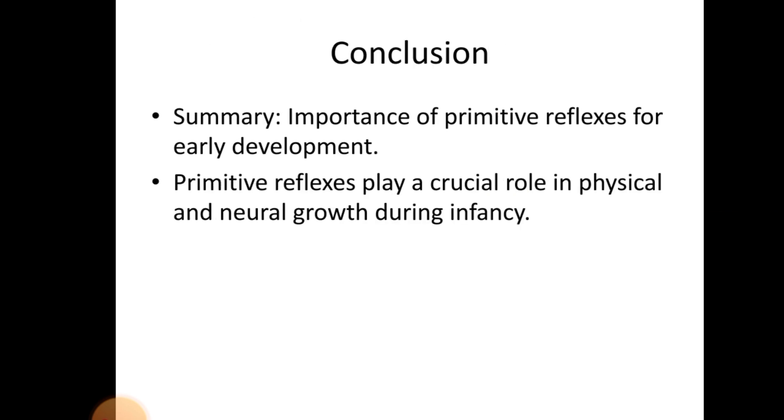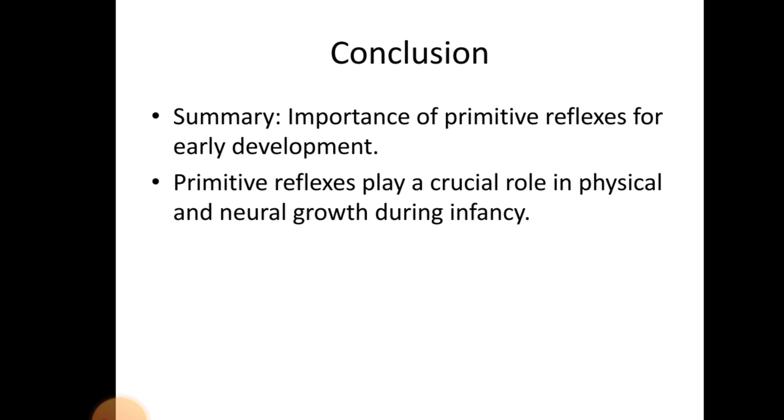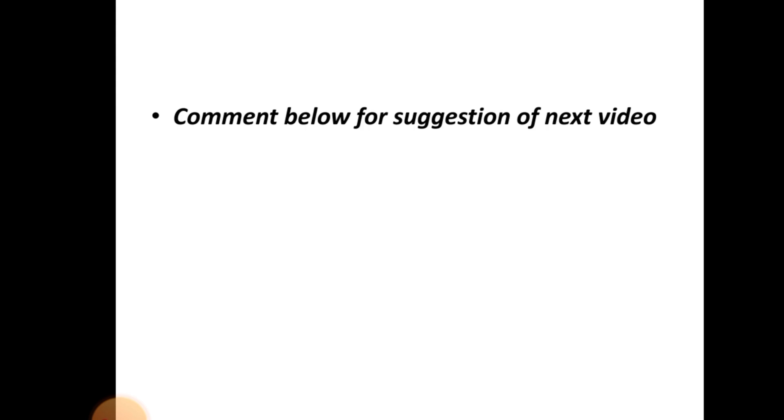Conclusion — summary: importance of primitive reflexes for early development. Primitive reflexes play a crucial role in physical and neural growth during infancy. Thank you for watching this video. Remember me in your prayers. Comment below for suggestions for the next video. Thank you.